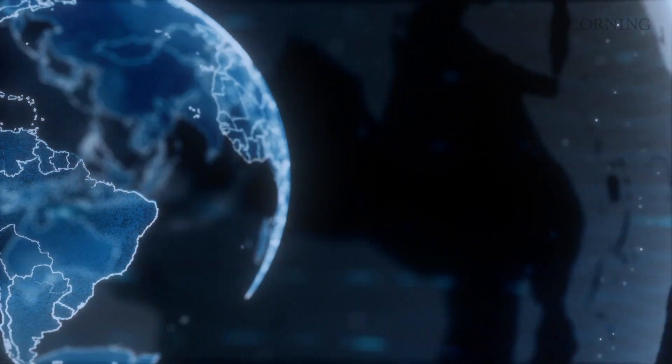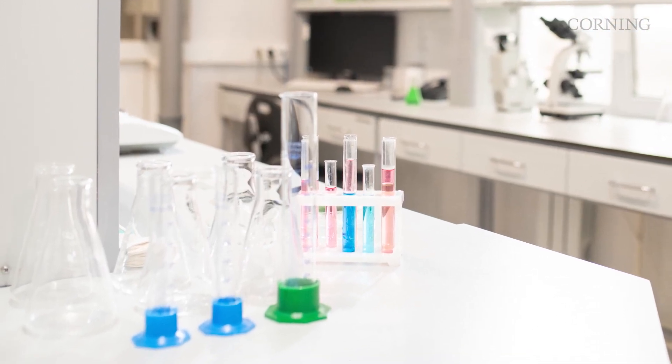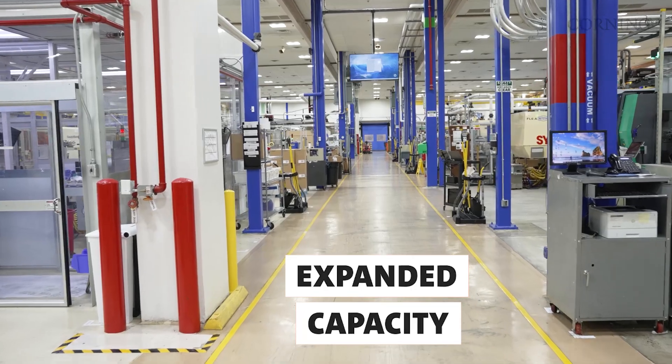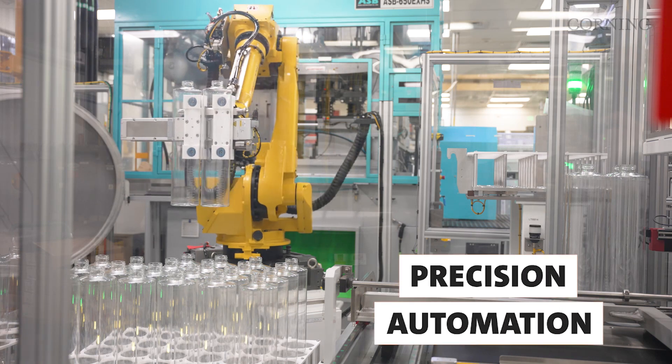Corning products are in every leading life science lab around the world. And our commitment to innovation doesn't stop at the lab bench. We've invested more than $500 million to build additional life sciences manufacturing capabilities, including clean room suites and precision automation.